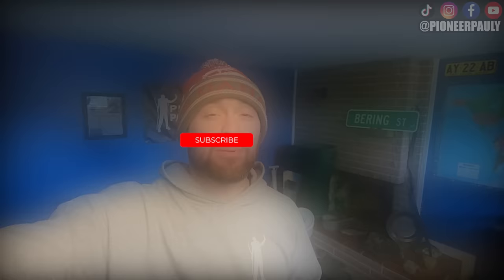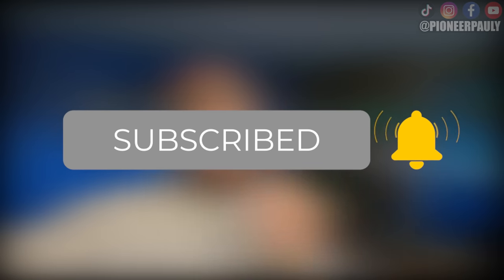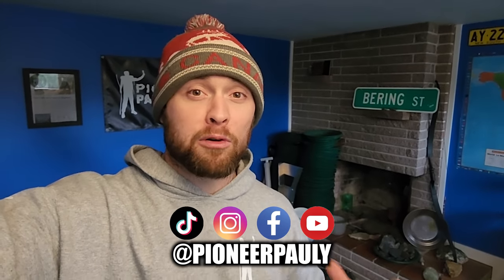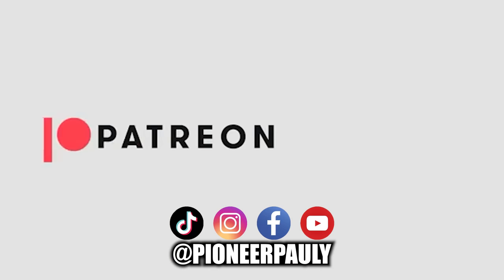That is it for this video. If you enjoyed it, chances are you're going to enjoy what I've previously posted and what's coming in the future. So please don't hesitate to hit that subscribe and bell notification so you don't miss another upload. I do have other social media platforms available including a Patreon account where you can see some exclusive stuff. Thank you so much for watching and for your support — until the next one.